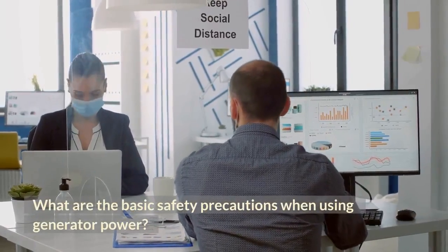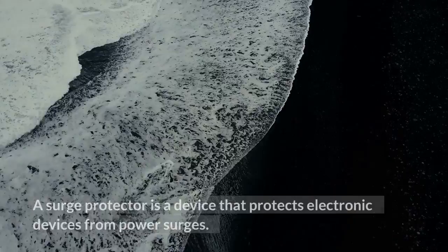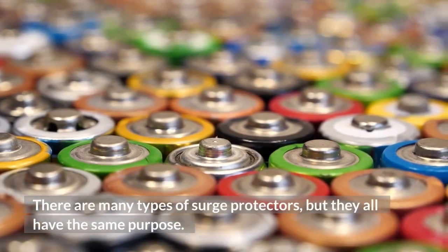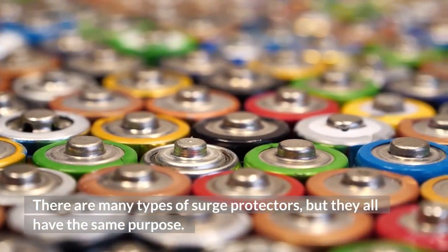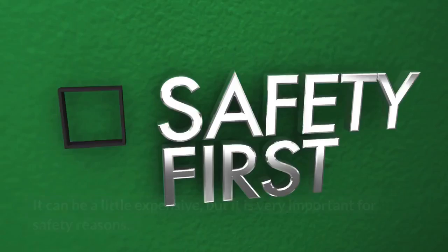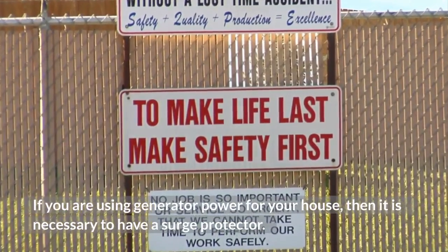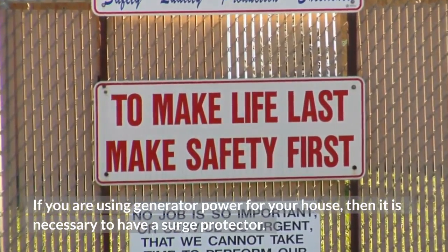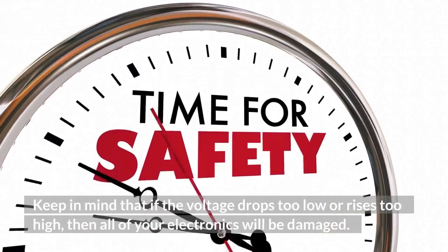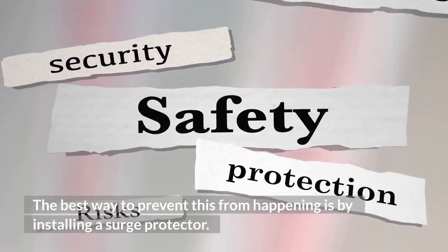What are the basic safety precautions when using generator power? Use a surge protector. A surge protector is a device that protects electronic devices from power surges. There are many types of surge protectors, but they all share the same purpose: they help prevent damage caused by sudden voltage spikes and currents. It can be a little expensive, but it is very important for safety reasons. If you are using generator power for your house, it is necessary to have a surge protector, because if the voltage drops too low or rises too high, all of your electronics will be damaged.